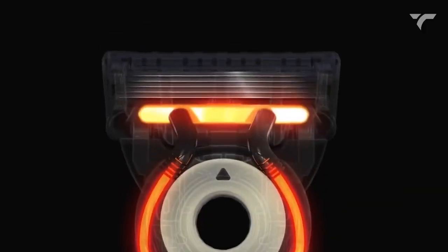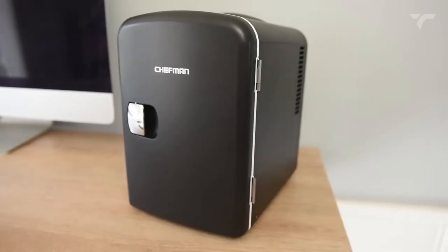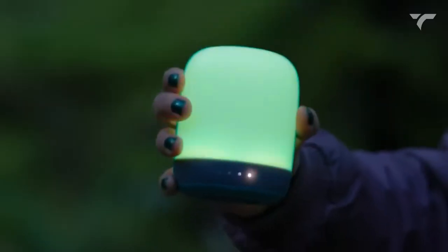Hey guys, we're back with another set of cool gadgets from Amazon! So keep watching and let's get it on!